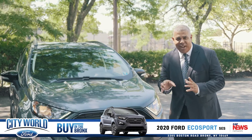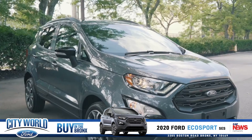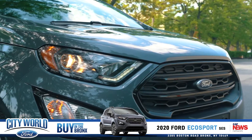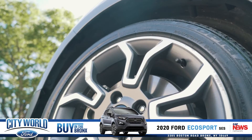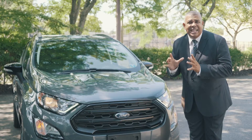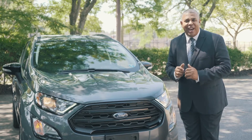Hello, this is Franklin Beko at City World 4 in the Bronx, where we have right now the new EcoSport. Small, compact, all-wheel drive. It's a four-cylinder, five-passenger vehicle, and it has so many features that I'm going to tell you about.